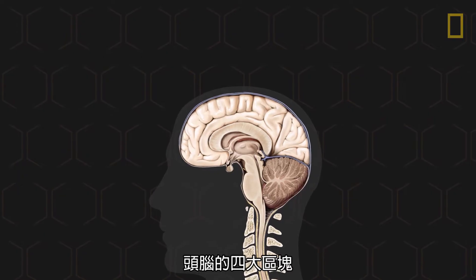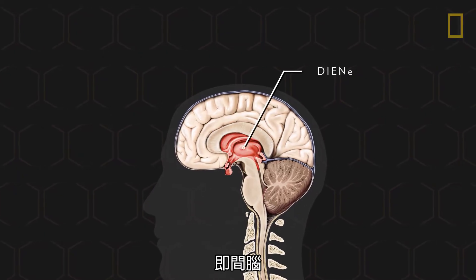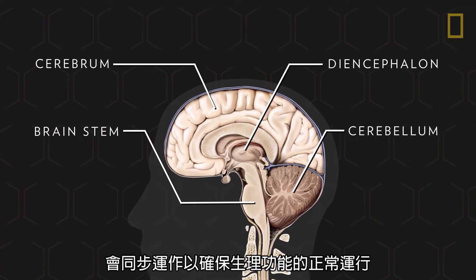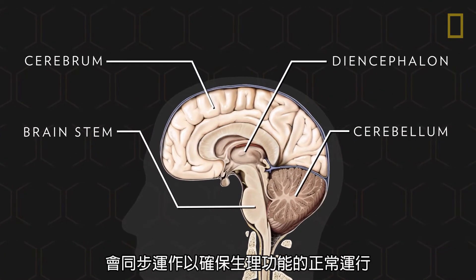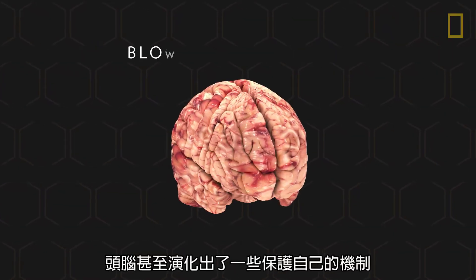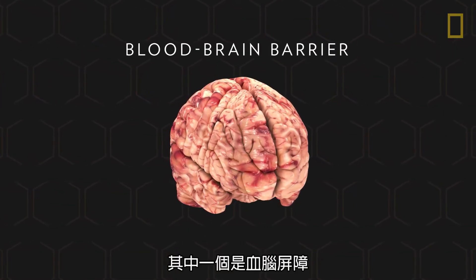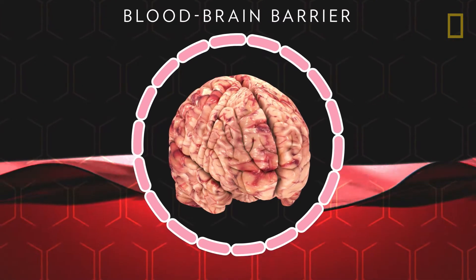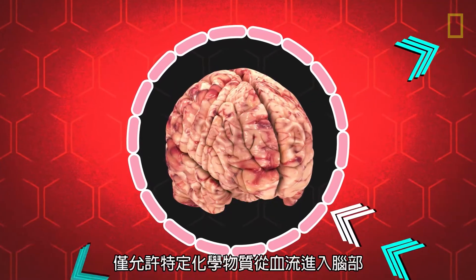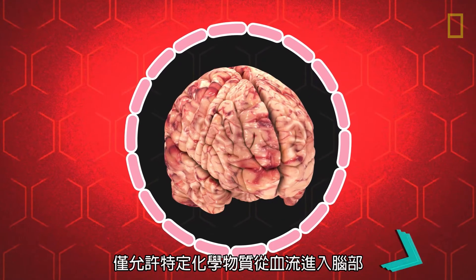The brain's four main components — the diencephalon, brainstem, cerebellum, and cerebrum — work in sync to ensure bodily functions are fully operational. The brain has even evolved mechanisms to protect itself. One such mechanism is the blood-brain barrier, a semi-permeable cellular wall that only allows specific chemicals to enter from the body's bloodstream into the brain.